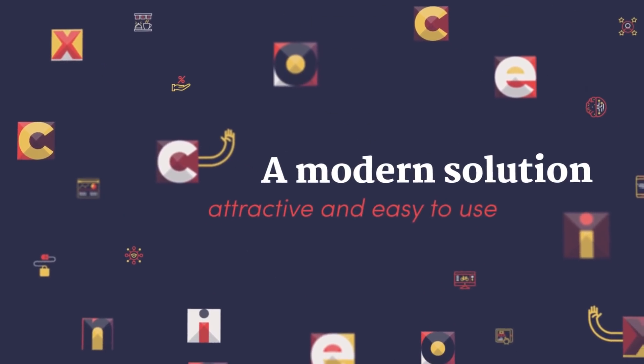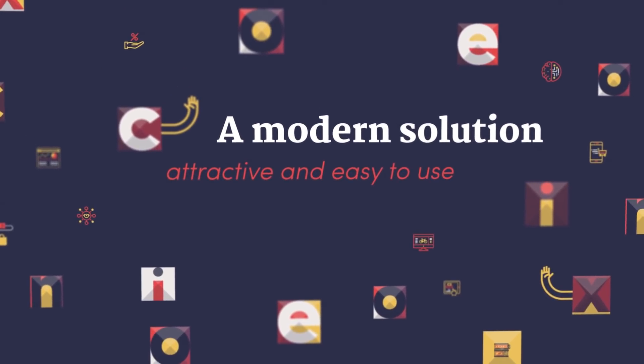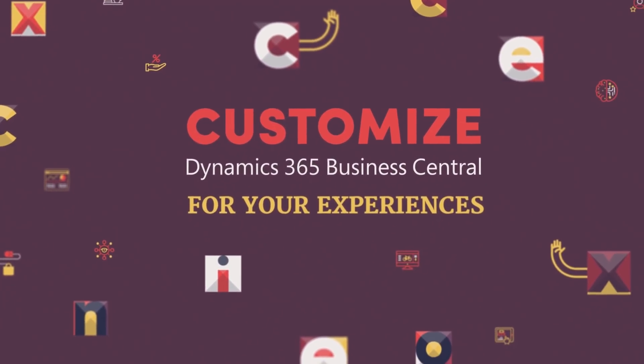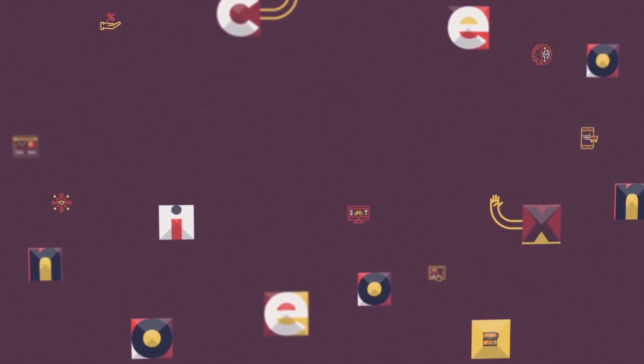When our customers experience this product, they will experience it as a modern solution that's extremely attractive and easy to use. But most importantly, they can trust this solution and build their businesses upon it. The unique differentiating value of Dynamics 365 Business Central is that it enables both partners and customers to deeply customize the product while still maintaining the upgradeability of the solution as a modern cloud solution.